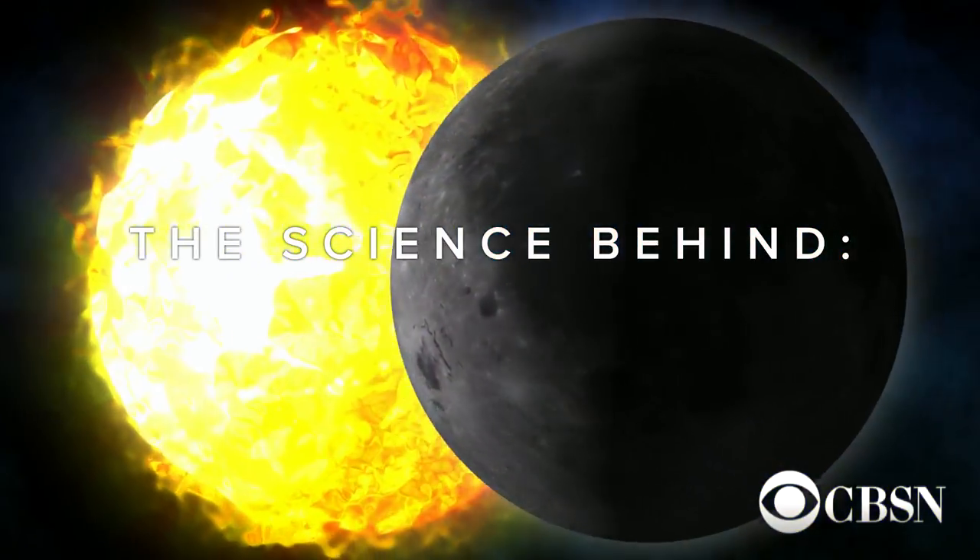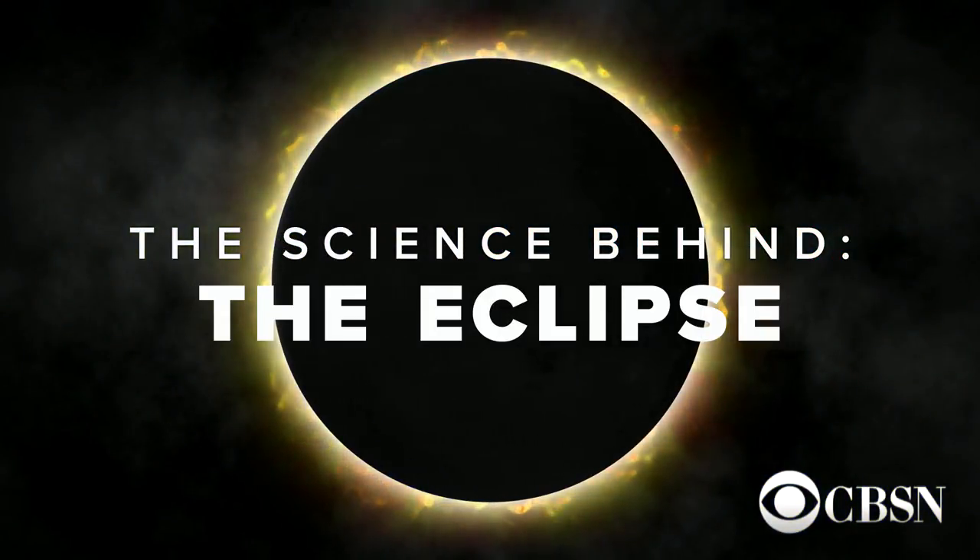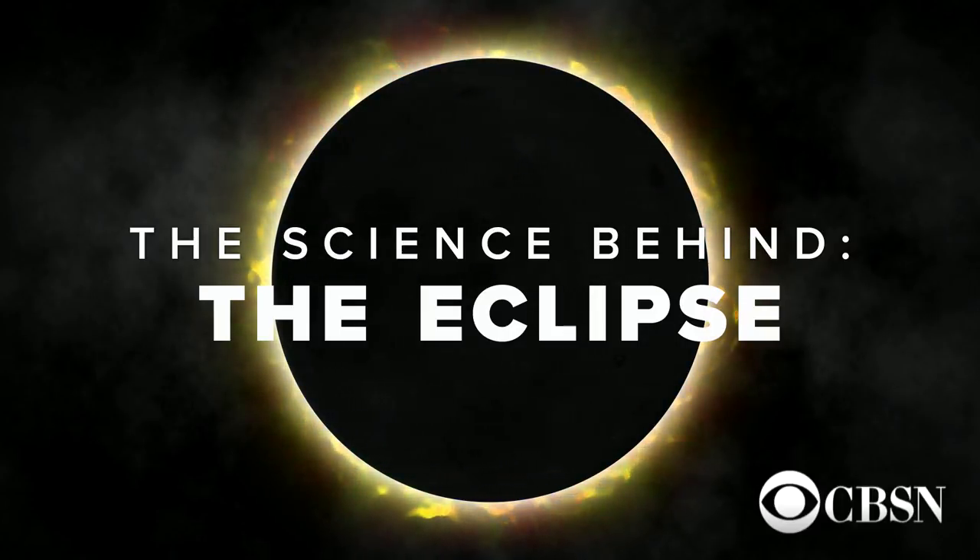Let's go ahead and talk more about the science behind today's eclipse. Astronomers have been preparing for this event for years, and they will study it from the ground, the air, and space. Here to explain the research taking place during the eclipse is CBS News Space Consultant Bill Harwood.